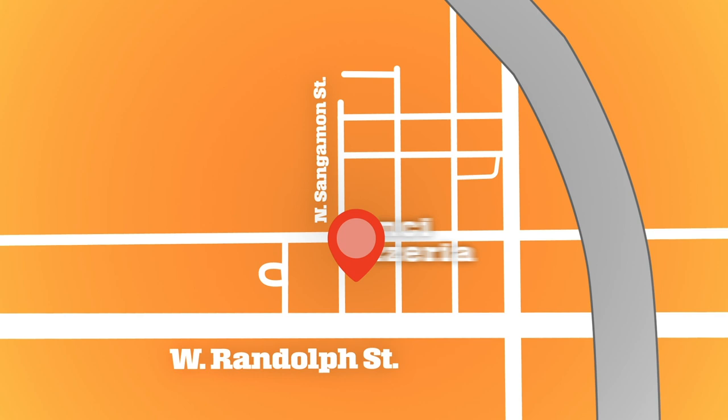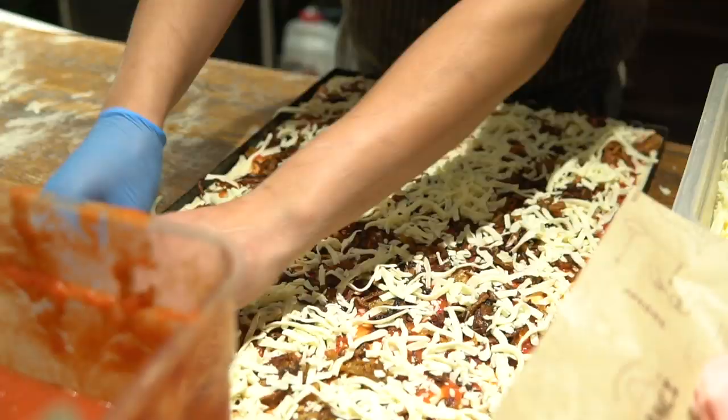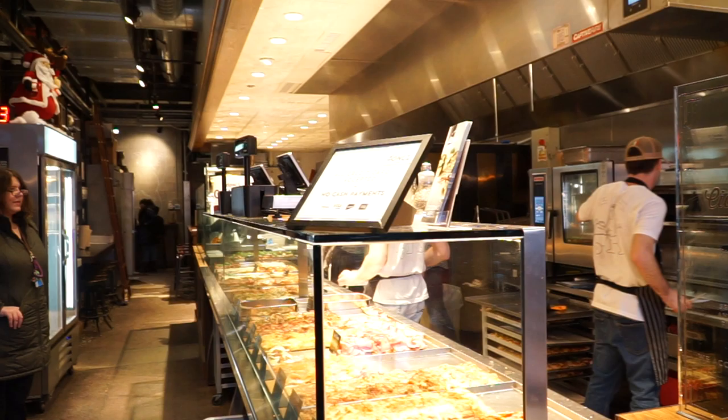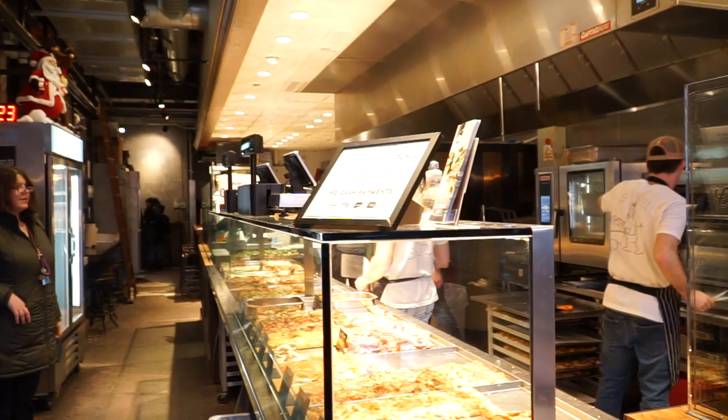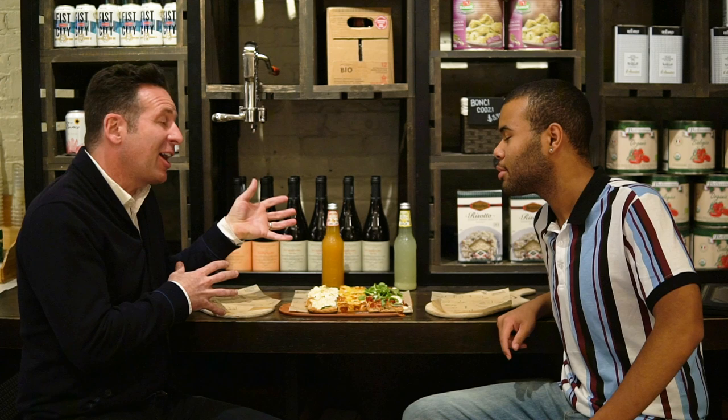Next we're going to Bonchi, Roman al taglio. We're here in the West Loop — this is Bonchi, Roman al taglio, which means 'by the cut.' The only place this exists outside of Rome is here in Chicago. The interesting thing about this pizza is the dough: they've got three different types of flour — 00, whole wheat, and organic. The resting time is important: a minimum 36 to 72 hours, with lots of moisture in the dough, giving it complexity you just don't find in other pizzas.